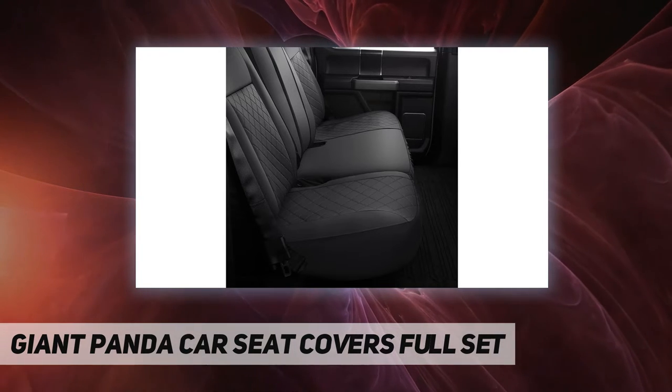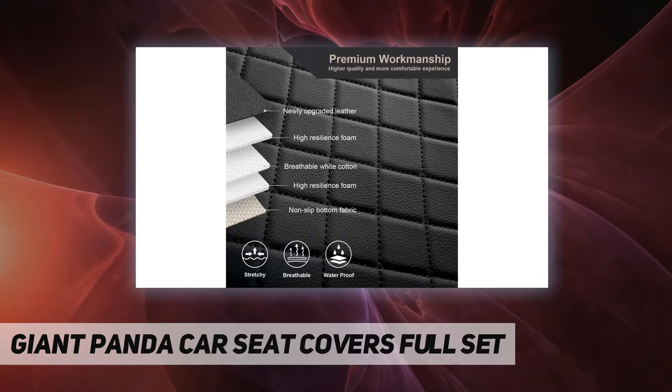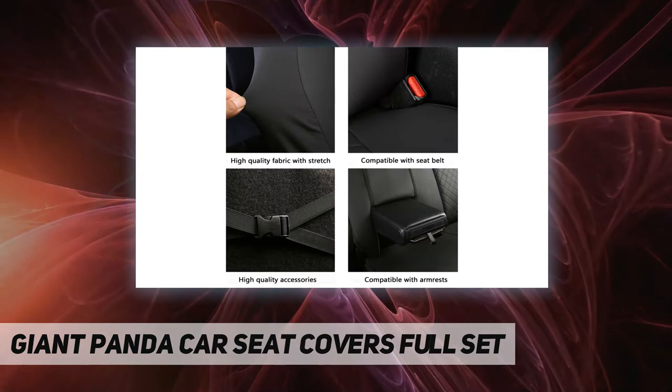Easy to clean, a brand worthy of customers' trust. If there is something missing or damaged, please send us a message and we will replace it for you free of charge. The front and rear full set seat covers are customized fit.